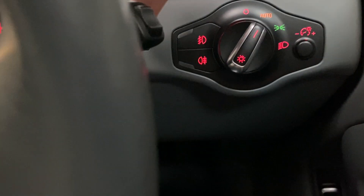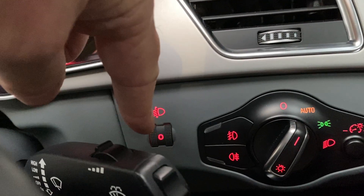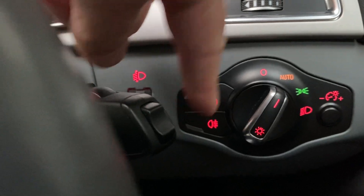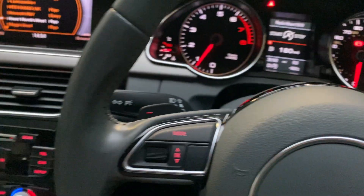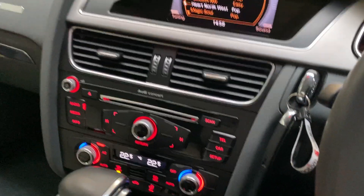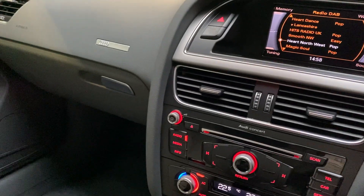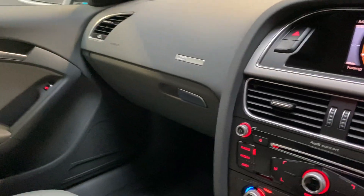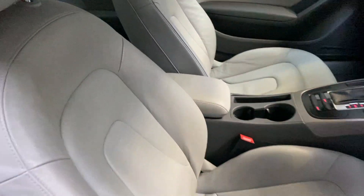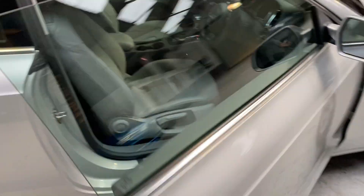We have a headlamp leveller, and front fogs and rear fogs as well. So, a lovely spec car with the 1.8 petrol engine and the auto multitronic gearbox — been extremely well looked after, all servicing up to date. We've also got the light headlining, which really complements the grey leather.